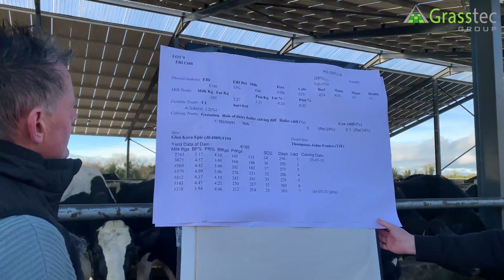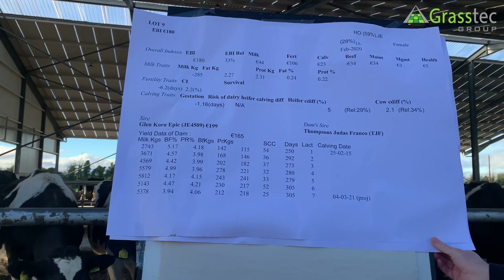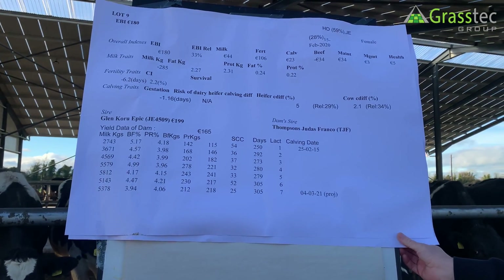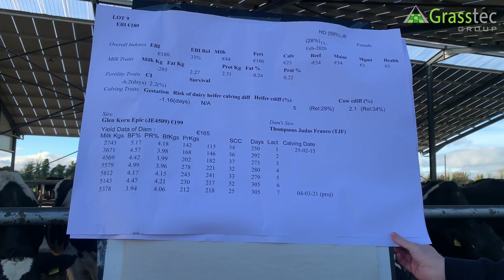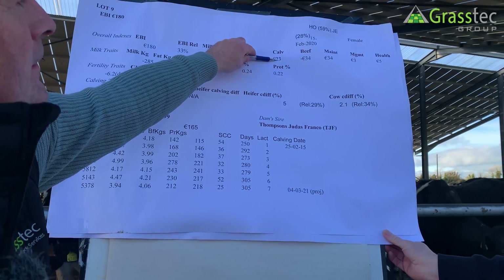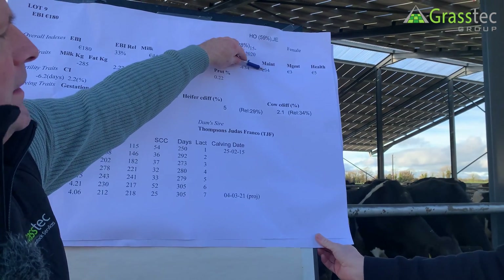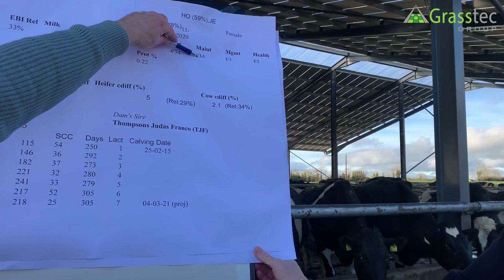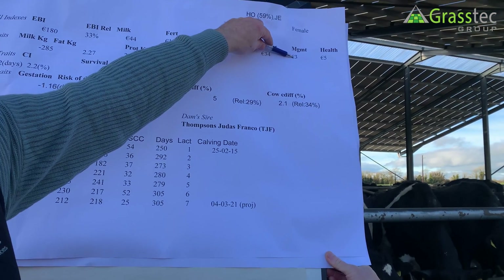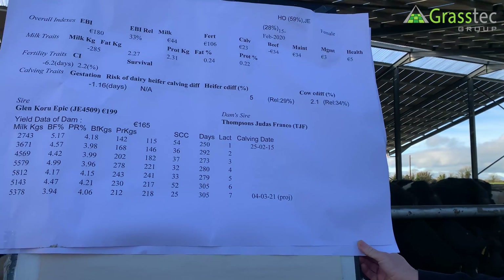Yeah, you have the EBI here — a reasonable EBI in fairness. You have the reliability of the animal; you'd like to see that a little bit higher, but she's a single animal. Then you have her milk sub-index, her fertility sub-index, her calving, her beef, her maintenance — and that's linked to her live weight, so this animal would be efficient because it's positive, meaning she's not a very heavy animal. Her management covers her temperament and her health, which is good — that's her somatic cell count and her legs and feet.